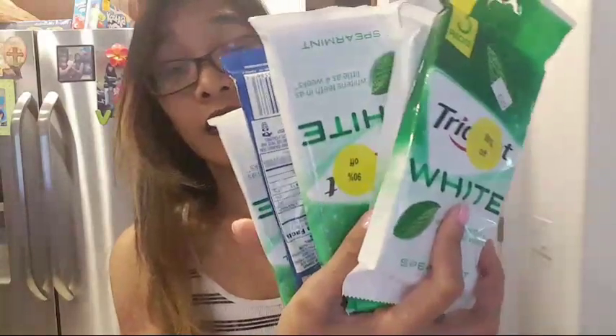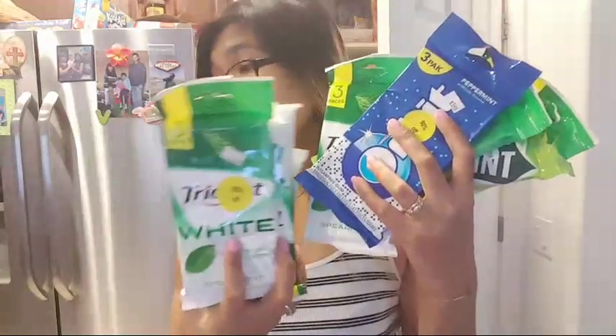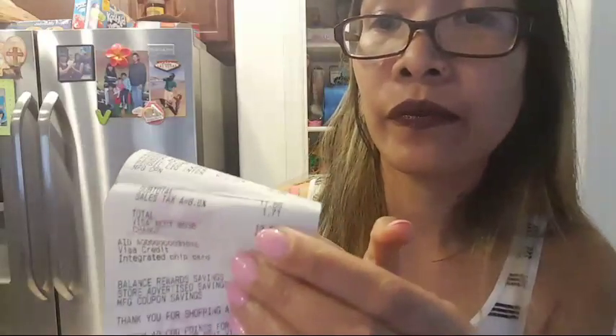I got 10 packs of gum — these are 90% off. So yeah, a lot of gum! On my first transaction I spent $11.66 and I got back 7,000 points. That's why I went back — I had a personalized deal where if you spend $20 on everything, you get back 7,000 points.